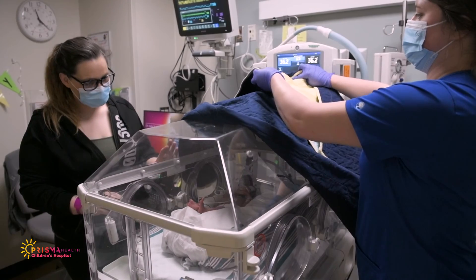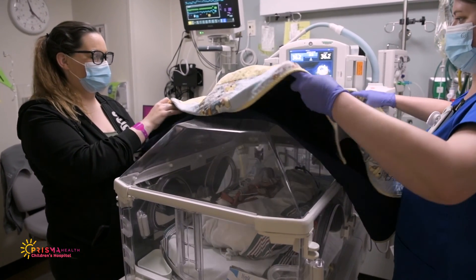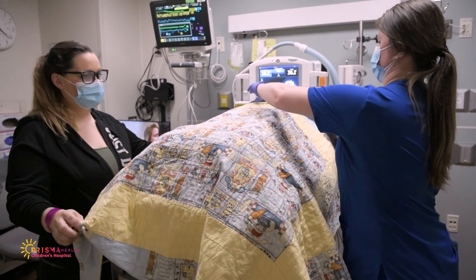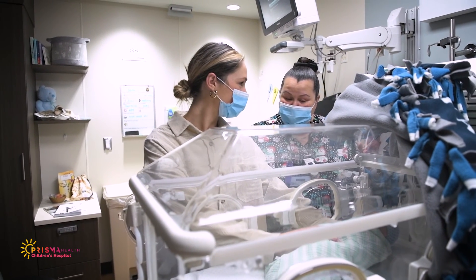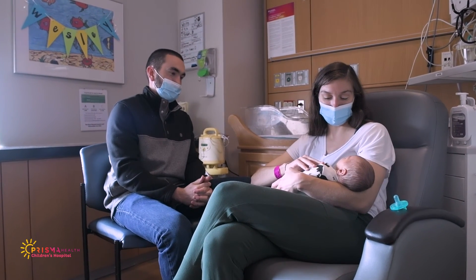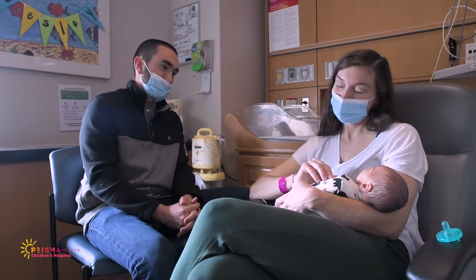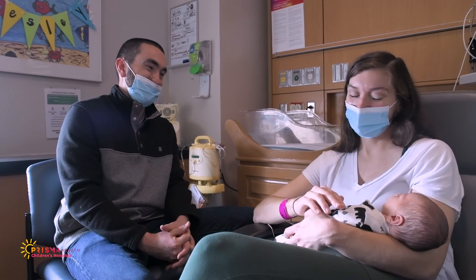Having a baby in the NICU can be hard on you and your family, but we are here to help you. There are local and national resources that we can share to help you care for yourself and your new baby. If you are interested in obtaining more support or resources, let your baby's nurse or a team member know. Also, know that it is okay to ask friends and family to help with tasks at home, such as childcare, meals or transportation. Often they want to help but are not sure what's needed, so lean on them for assistance.